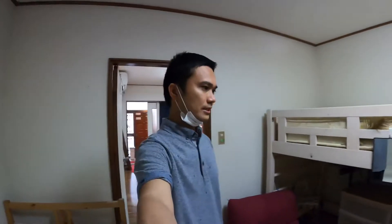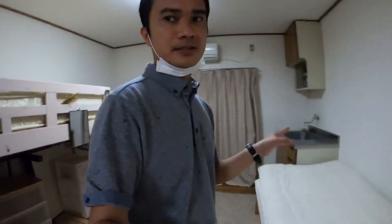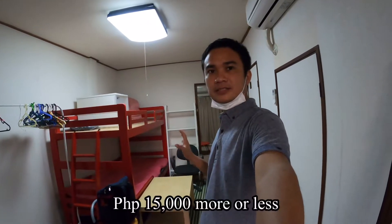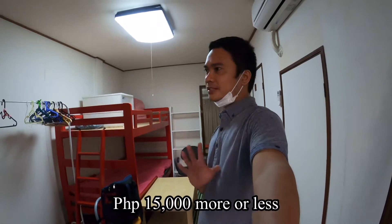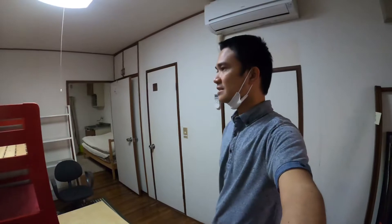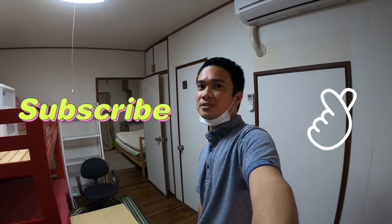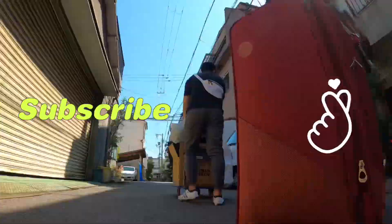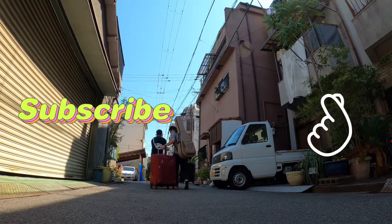Last month Erwin moved out to a smaller space — he was the one who introduced me to this place. He has now moved to Tokyo. The price for this room is 30,000 to 35,000 yen. We try to find cheaper places since we can't afford to spend too much on rent every month. Today I'm moving out to go to another share house — see you, bye bye!